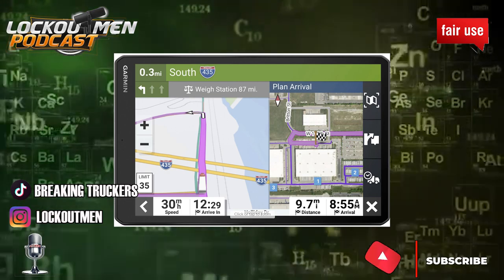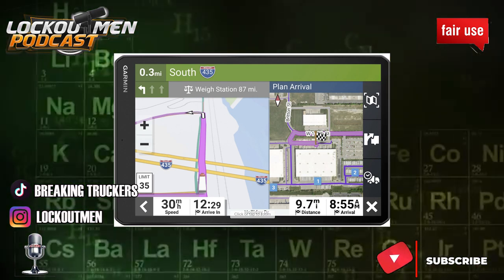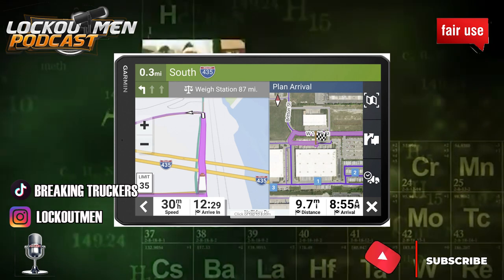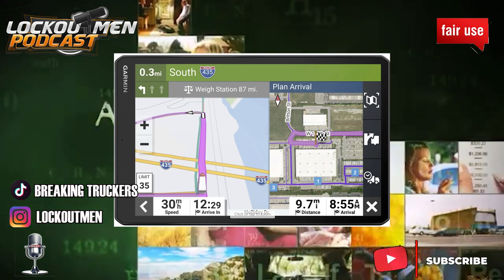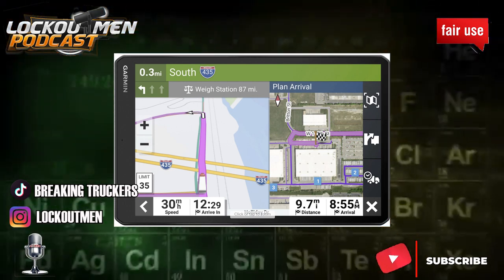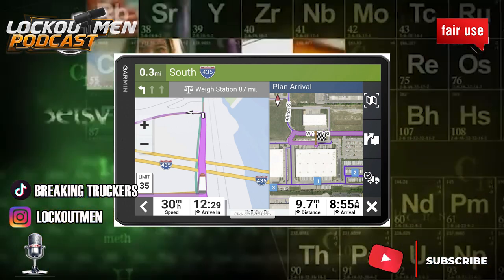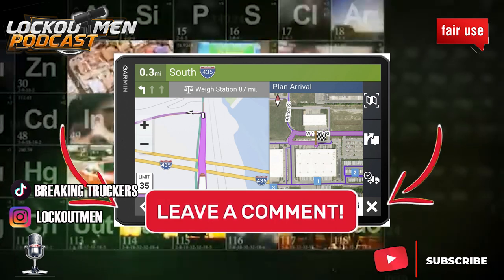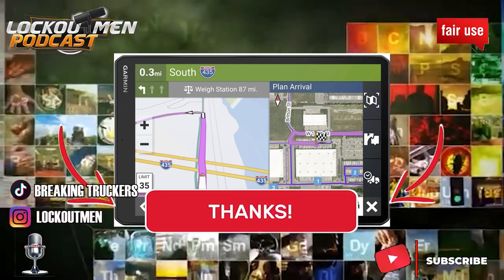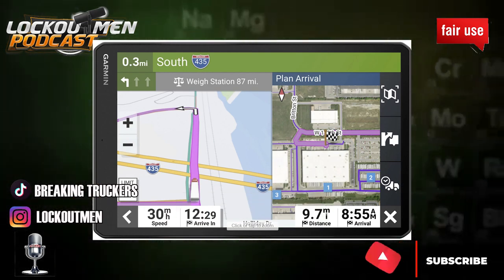Nine hundred dollars for a GPS is too much — take it from me. Now if that's something you want, go get it. But for new and rookie drivers asking what the best GPS is: there's not really a best. Rand McNally and Garmin are basically the same — they just have a different UI. Some people go with Garmin, some with Rand McNally, me I use both. Truckers, let me know in the comments — is nine hundred dollars too much for a GPS?